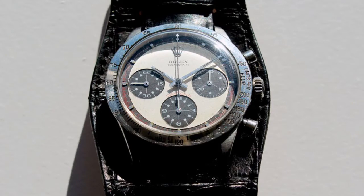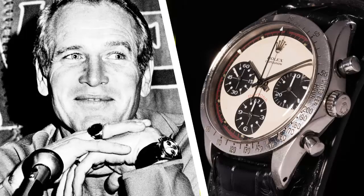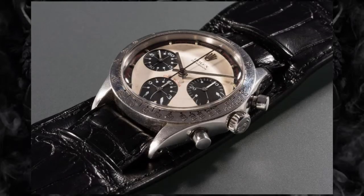Paul Newman's Rolex Daytona – $17.8 million. A gift from his wife, movie star and race car enthusiast Paul Newman's Rolex Daytona sold for a staggering $17.8 million in 2017. Art deco in style, the 1968 Daytona reference 6239 was engraved with "Drive Carefully Me" by wife and actress Joanne Woodward. Paul went on to gift the watch to his daughter's boyfriend at the time, who donated a sizable amount of the sale to the Nell Newman Foundation.